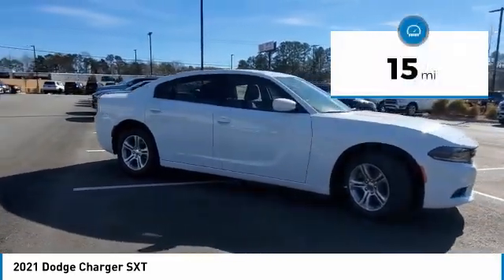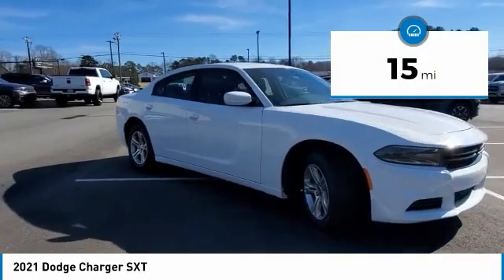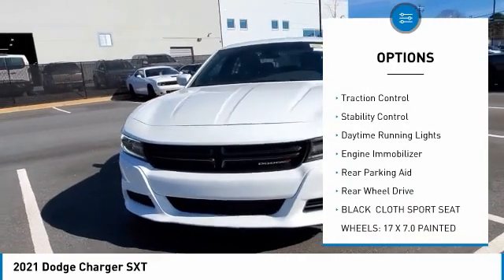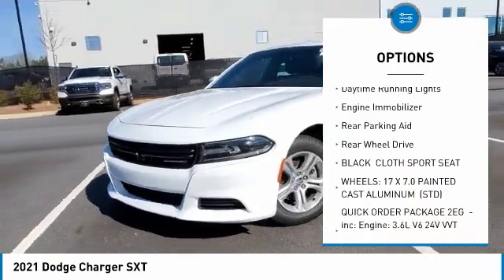This vehicle has less than 100 miles. Here are some of this vehicle's great options: tire pressure monitor, aluminum wheels, remote engine start, brake assist, traction control.